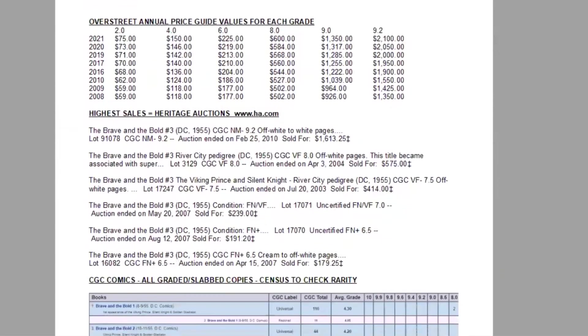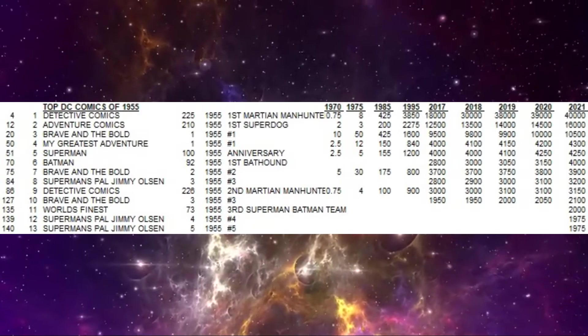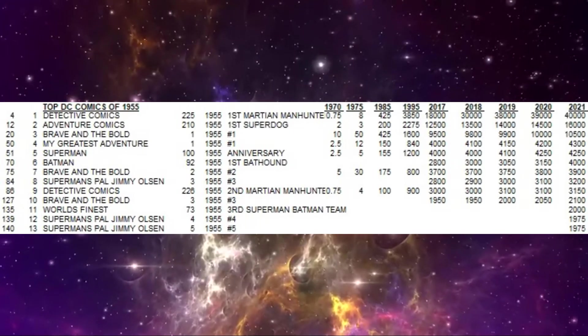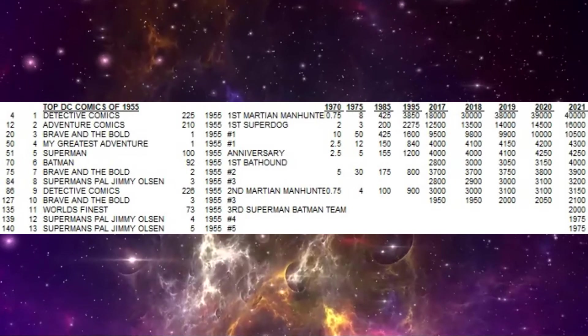Using the Overstreet annual price guide we can compare the growth of all grades over the last 13 years. There's not a lot of movement in lower grades, but overall the book is approaching doubling in price in higher grades. The highest copy graded on the census is a 9.2, and there are two 9.0s.